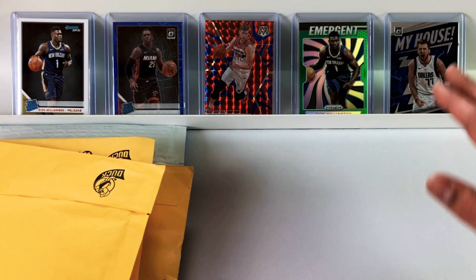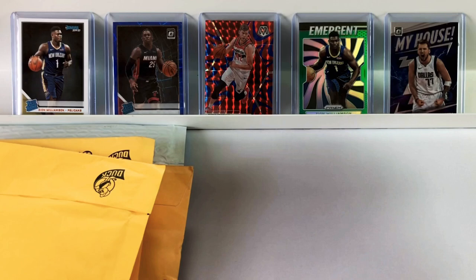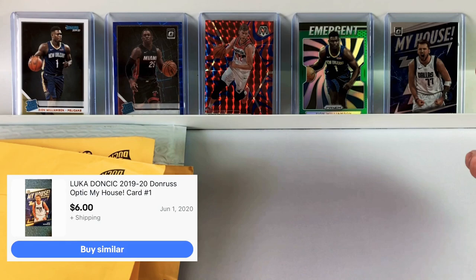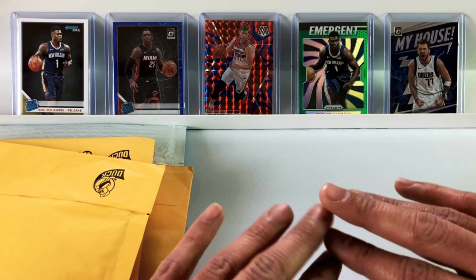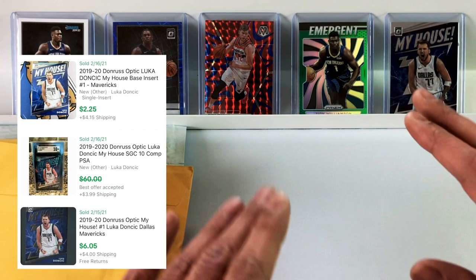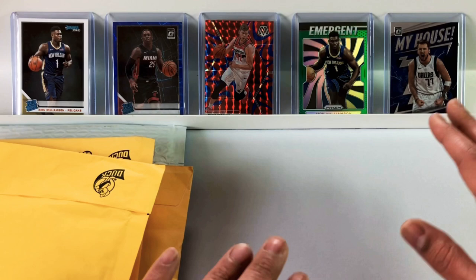Moving on to the end over here, we have a My House Luka Doncic second-year optic insert. I love these My House cards. I picked up a Zion My House today, and the Zion is actually a rookie card. This was only $6 back in June — an inexpensive Luka card. When the third-year cards come out, I believe these second-year cards will go up. They're still cheap. Don't overpay — you can definitely find this card for very, very cheap.